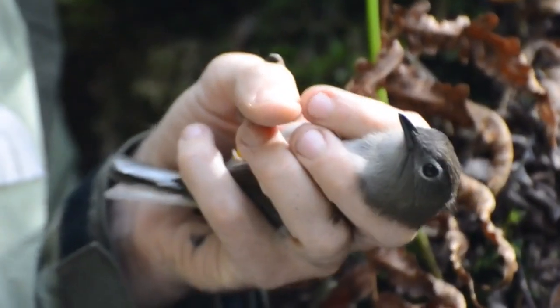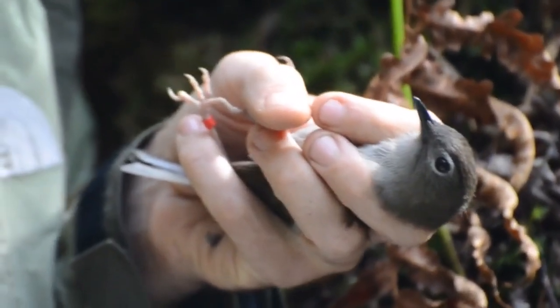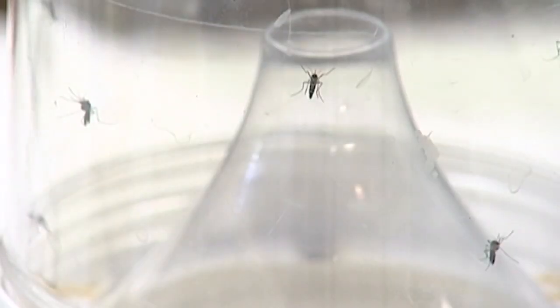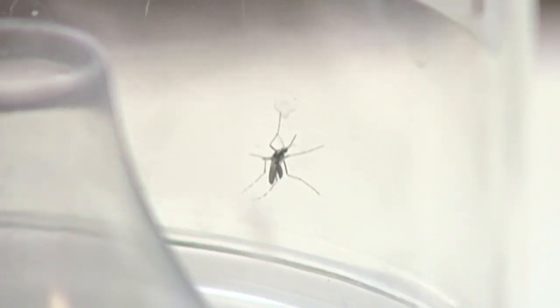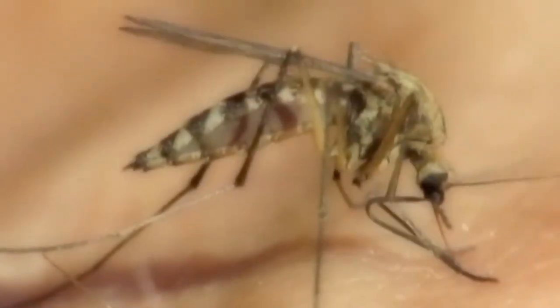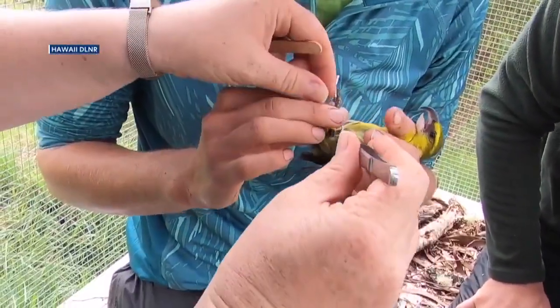Hawai'i's native forest birds face an even bigger threat from something much, much smaller — mosquitoes. Thanks to warmer temperatures, these biting pests are now moving into higher elevation habitats. The mosquitoes are rising to where the forest birds are because of climate change, and the birds are dying from avian malaria, which the mosquitoes carry. That's really what's caused a lot of the extinction.